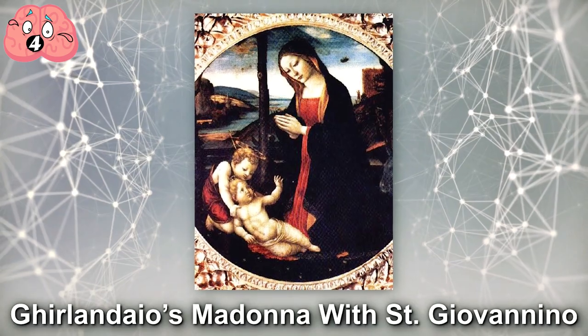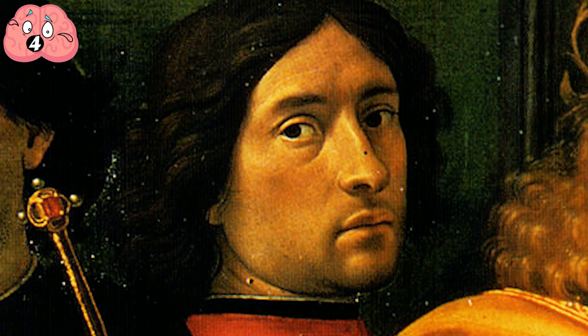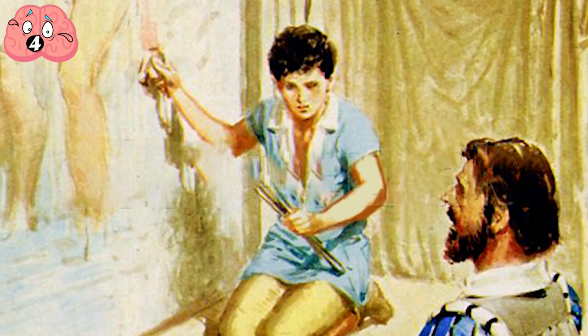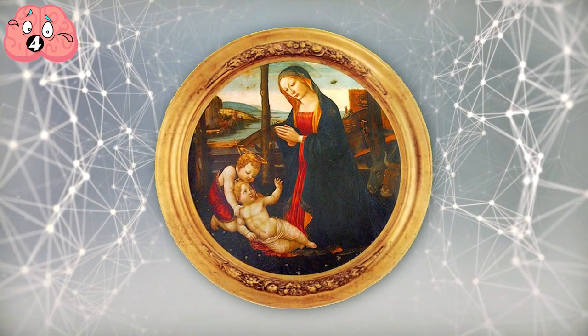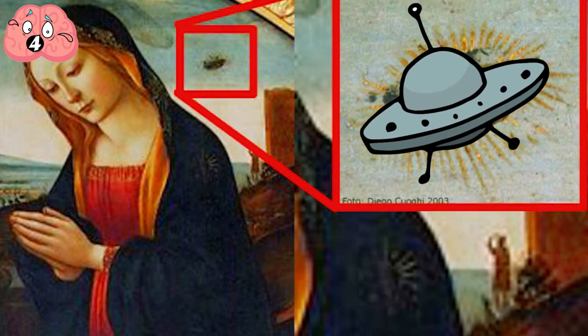Number 4: Ghirlandaio's Madonna with Saint Giovannino. Domenico Ghirlandaio, although not exactly a household name like Da Vinci or Picasso, is actually one of the most important Renaissance painters in history — he taught Michelangelo. He could also be one of the earliest UFO enthusiasts in history. This is most apparent in his painting The Madonna with Saint Giovannino, a depiction of Mary and the young Jesus Christ in an unusual setting — where there's one glaring detail in the background: what looks to be a flying saucer just behind the Holy Mother.